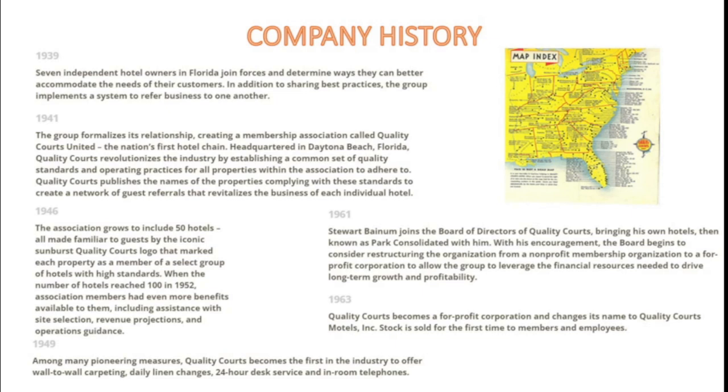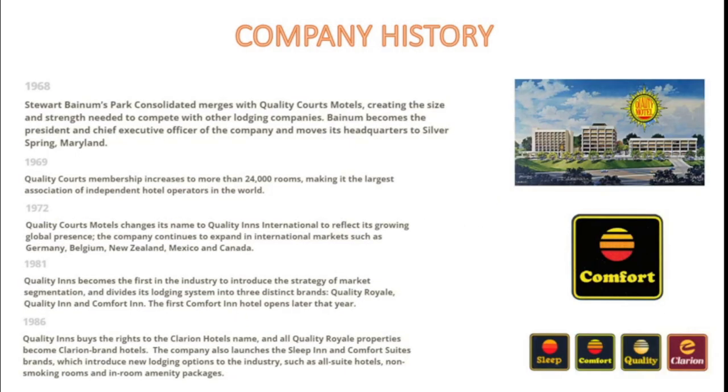In 1961, Stuart Banham would join the board of directors of Quality Courts, bringing his own hotels known as Park Consolidated with him, and they considered restructuring the organization from a non-profit membership organization to a for-profit corporation. In 1963, Quality Courts became a for-profit corporation and changed its name to Quality Courts Motels Incorporated. Stock was sold for the first time to its members and employees. In 1968, the Park Consolidated hotels merged with Quality Courts, creating the size and strength needed to compete with other major lodging companies.